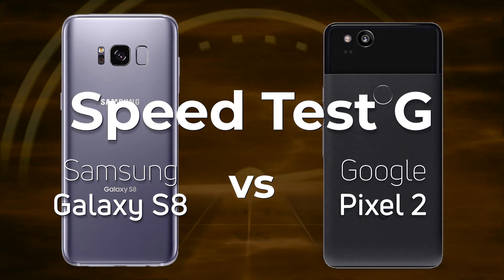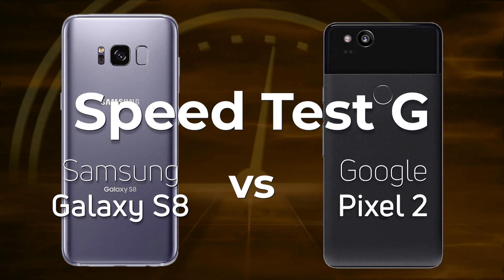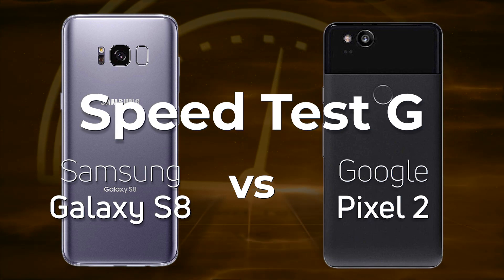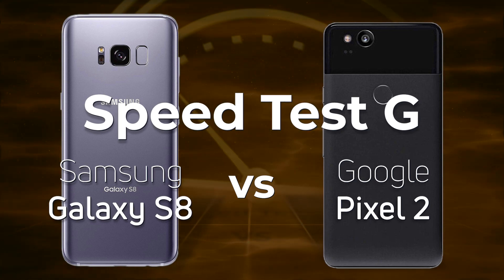This year saw the release of the Galaxy S10 and the Pixel 4, but to get some context about their performance for 2019, let's go back in time to look at how the Galaxy S8 performed against the Pixel 2. So if you're ready, let's go.